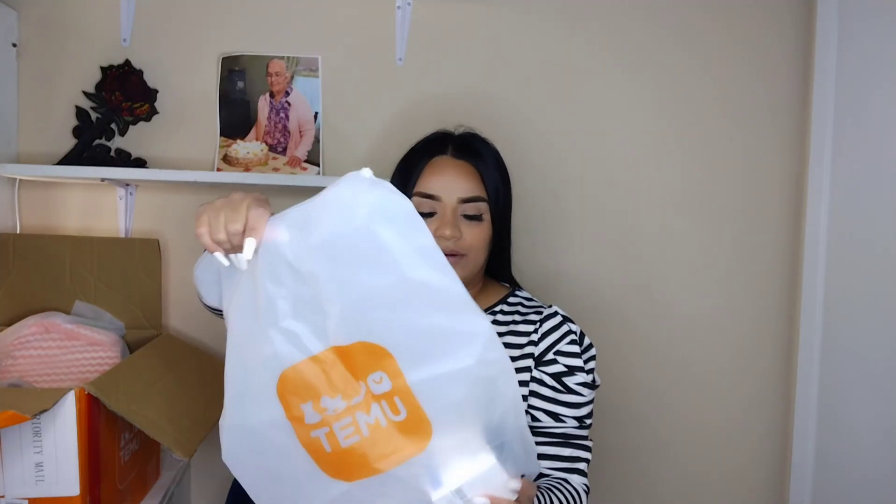This arrived in a separate package. I got a couple things in here — I think it arrived the same day since it went to my mom's place while we were moving. Delivery takes about a week or so, and no complaints there. In here I think there are some beauty products.